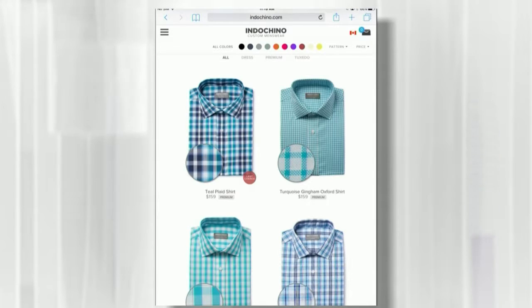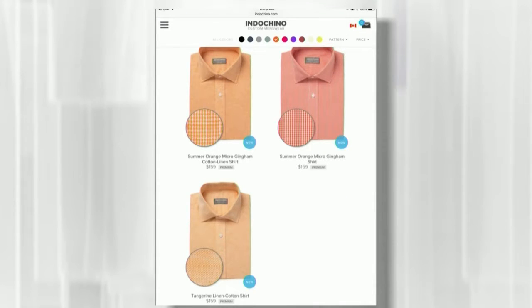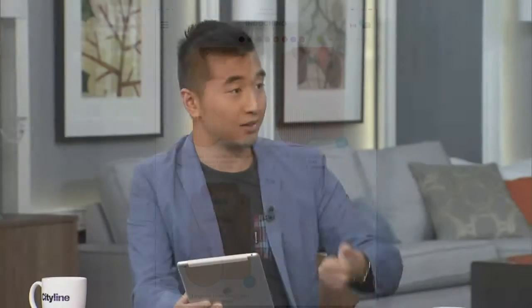Indochino is custom menswear that you build online. You can either go into a retail store or do it straight online. If you know your measurements — and there's a long list of them — you can go to a tailor and get them done, then plug them into the computer system. You pick the fabric that you want and they'll customize and build that clothing out for you, and it ships right to your door. It works for suits, pants, and shirts. Custom, bespoke clothing — everything is made for your body, which is awesome.